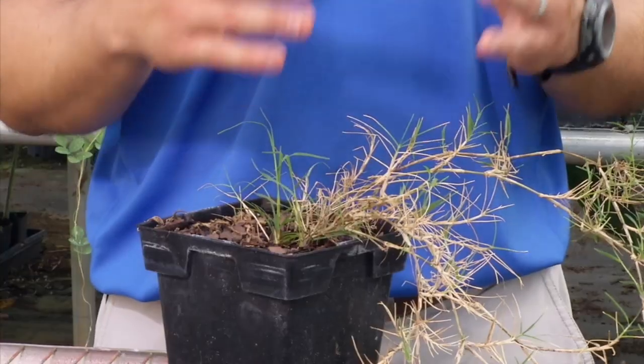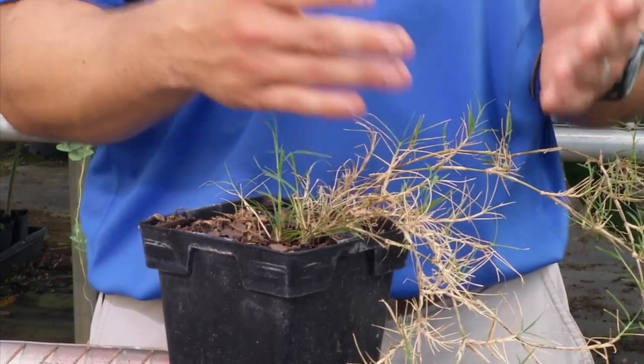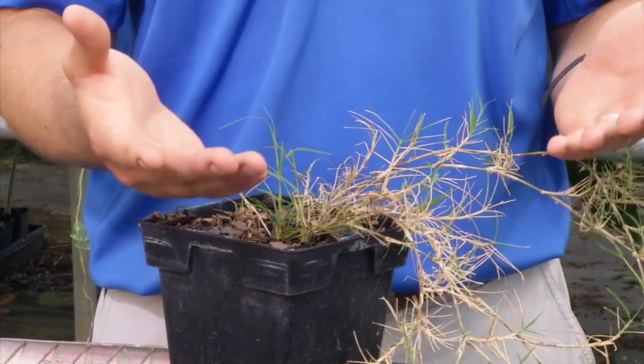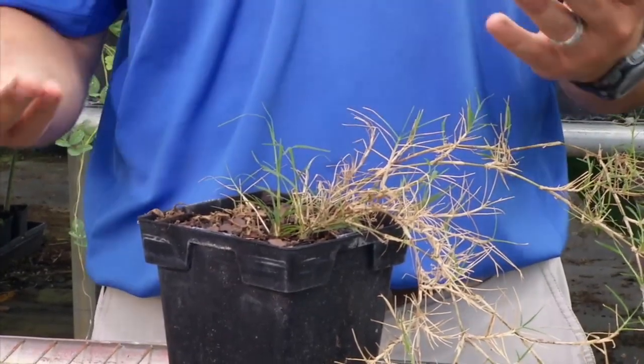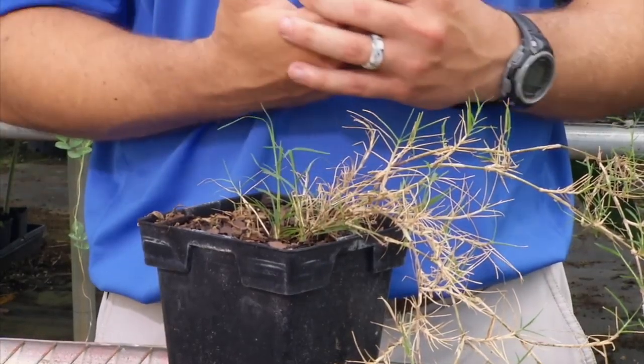One thing to keep in mind is that no matter what herbicide you're using to control Bermudagrass, you're generally not going to control it with just one application. You want to make sure that it is completely killed by making possibly two or three applications, and waiting to make sure it doesn't come back before you invest the time and energy to go out and re-sod the area.